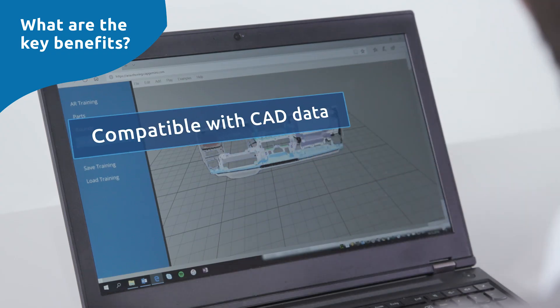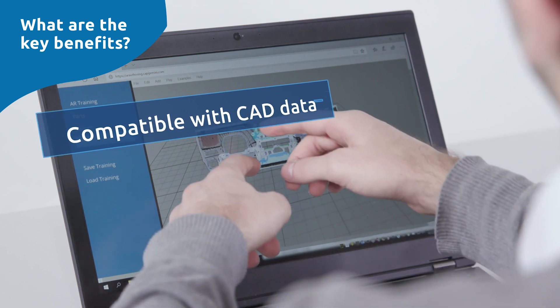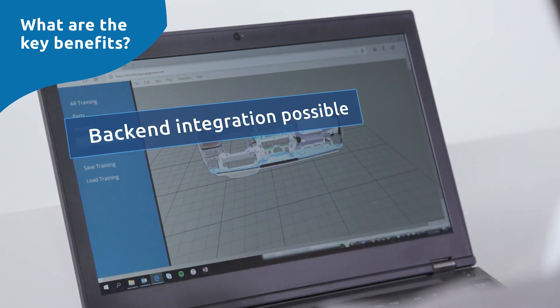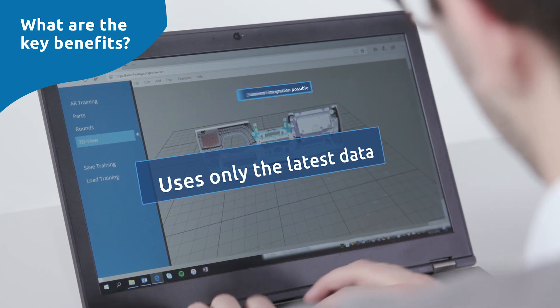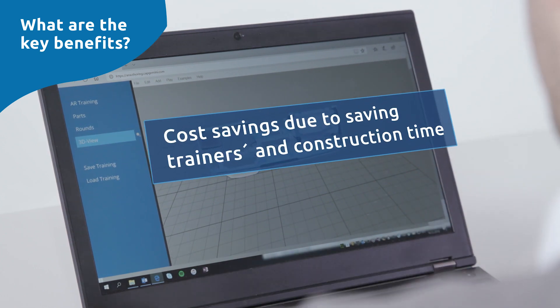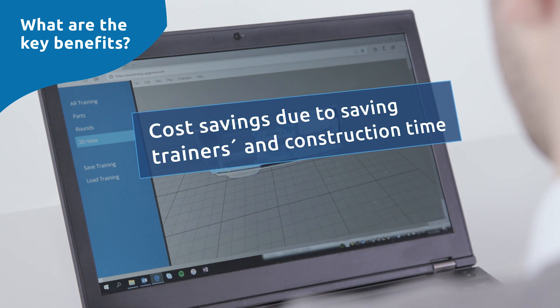I think these are the major challenges involved in using the glasses even more efficiently. The application is compatible with CAD data and a back-end integration is possible. The app always uses the latest data for the training. Cost savings are achieved due to savings in trainer time and construction time.